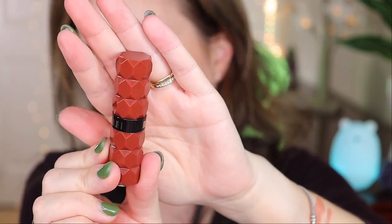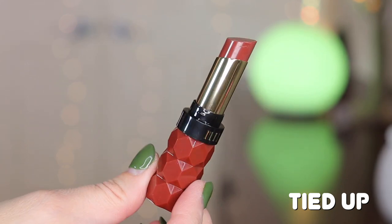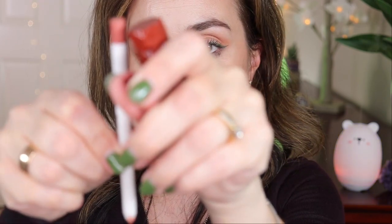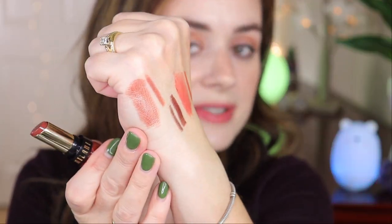The last shade is 'Tied Up,' a beautiful caramel brown. I'm going to pair this with the ColourPop Lippie Pencil in shade Curve 2. Look at this beautiful brown — I love it. Let's apply it on the lips and see how it looks.